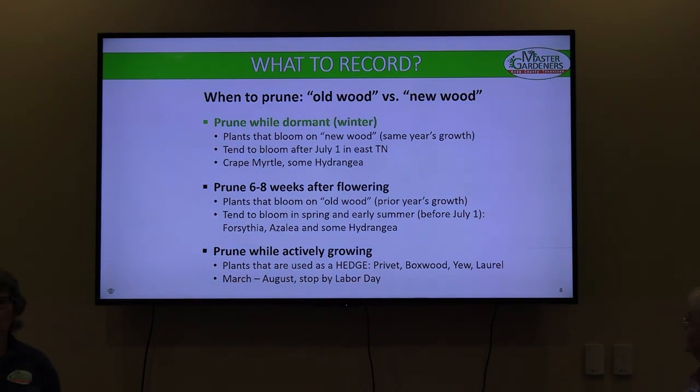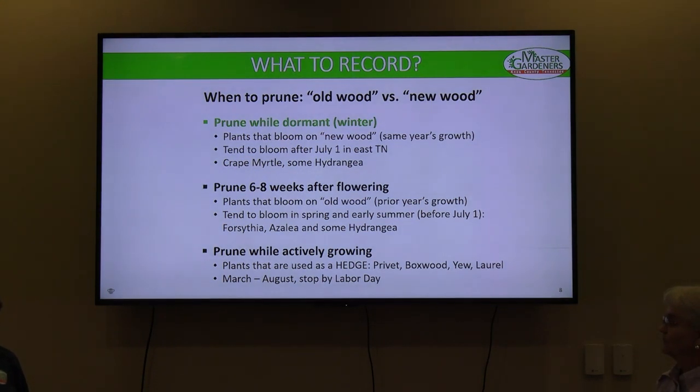Old wood versus new wood — you'll hear those terms a lot. Prune while dormant for plants that bloom on new wood — that same year's growth. These tend to bloom after July 1st: crape myrtle, hydrangea. If it blooms on old wood — prior year's growth — like spirea, azalea, and some hydrangeas, those are the real spring bloomers. Prune them about six to eight weeks after they finish blooming, but before Labor Day. For hedges like privet or boxwood, prune as you go to maintain shape, and stop on Labor Day.